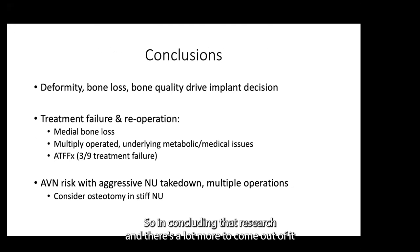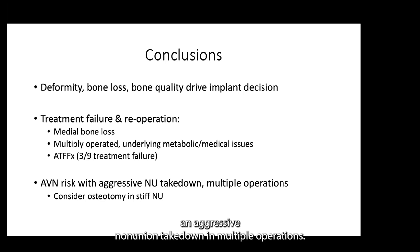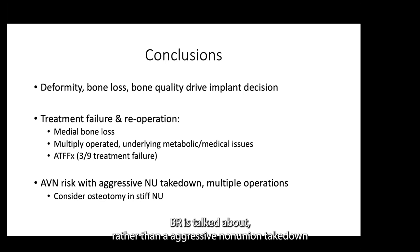In concluding that research, when we look at this cohort, deformity, bone loss, and bone quality all drive the implant decision — whether blade plate versus nail. But even in that context, medial bone loss seems to be an independent risk factor for re-operation and potential treatment failure. We also had a small group of patients who developed avascular necrosis, which was surprising — but each one had aggressive non-union takedown in multiple operations. So one learning point for mitigating the risk of AVN in these patients is to consider osteotomy, as Dr. Bray has talked about, rather than aggressive non-union takedown, to prevent damage to the blood supply to the femoral head.